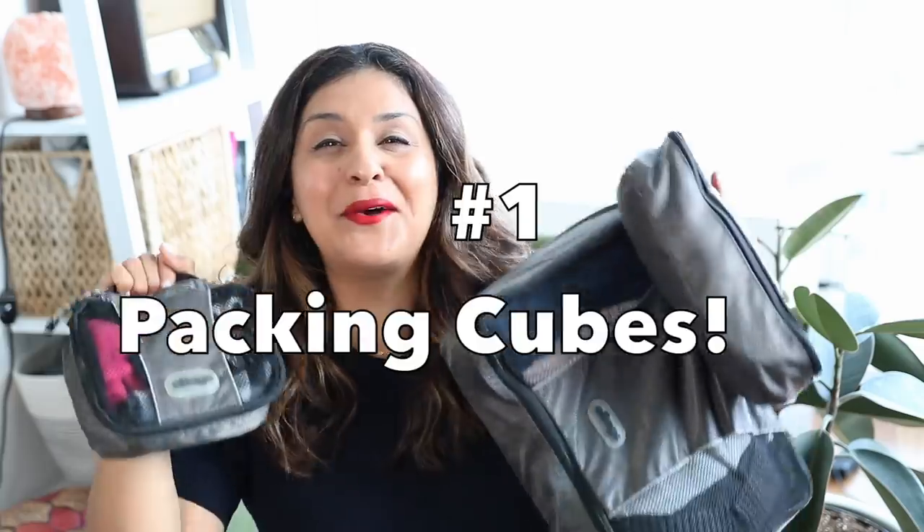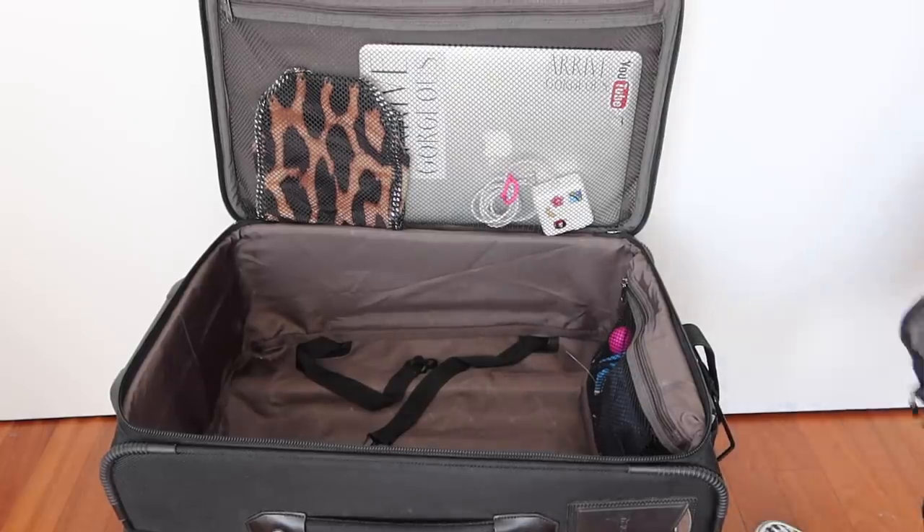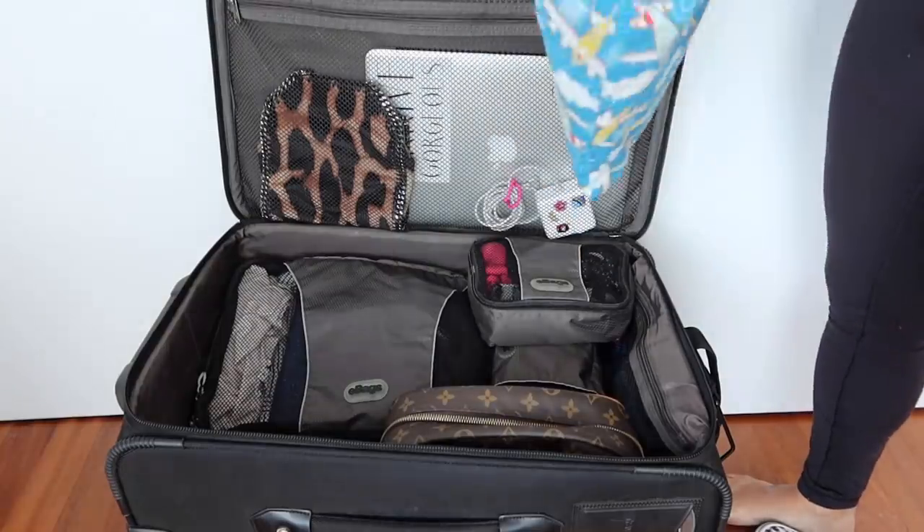I resisted packing cubes for so long. Are packing cubes worth it? Do I need packing cubes? Yes, yes, and yes. Packing cubes honestly keep you so organized. I used to just throw everything in my bag. Now I use packing cubes and I'm so much more organized. For my little packing cube, I always put undergarments and socks. For the medium-sized one, sports bras and gym clothes. For the bigger ones, jeans and sweaters. This isn't just flailing about in your suitcase — it's packed neatly and protecting your clothes.